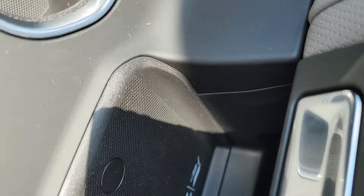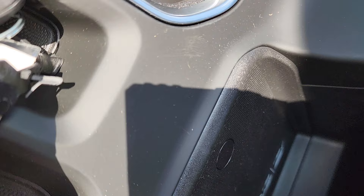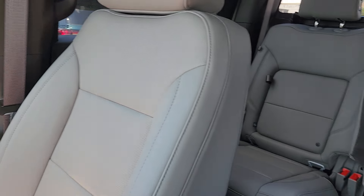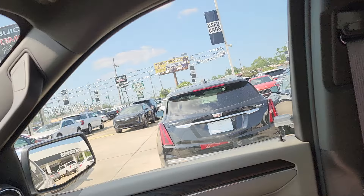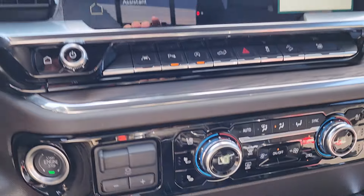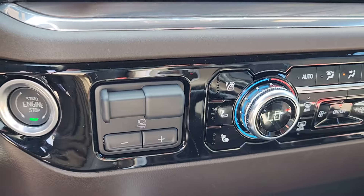Here is your wireless charger. Electric brake controller.